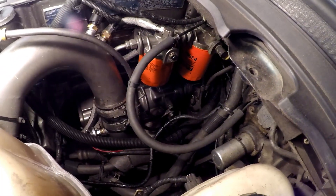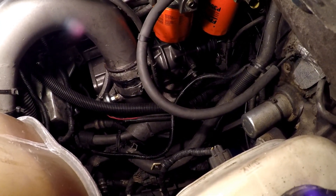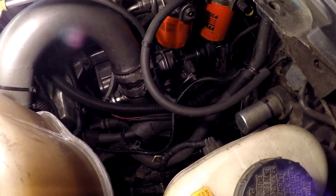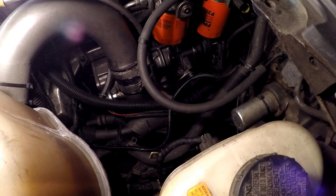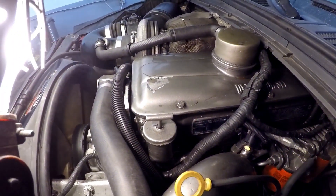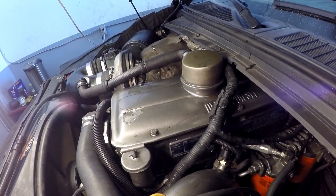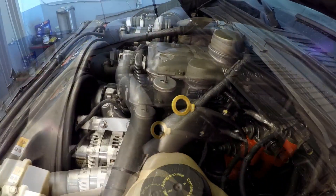That's part and parcel of stuffing one of these engines into a Super Duty, I guess. You can get rid of the degas bottle and pull those hoses off and get to that, but being I have to do a number of things, I think I'm just going to lift the cab and figure out why we're rolling coal.